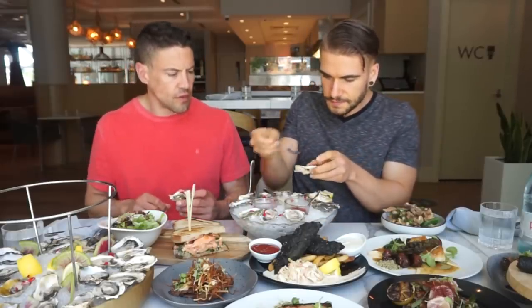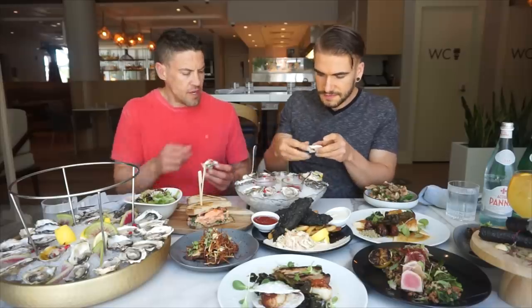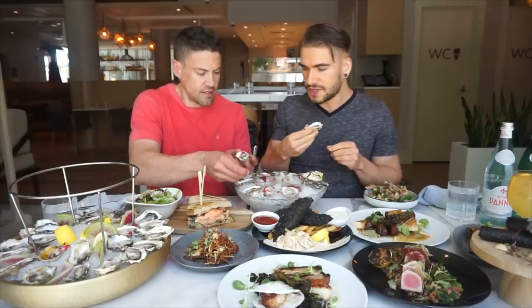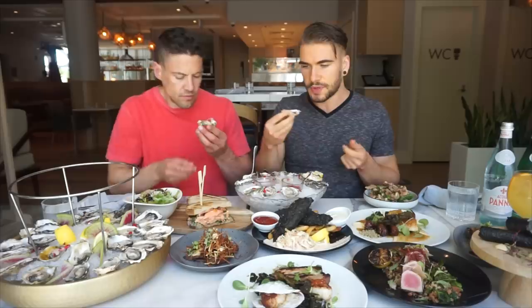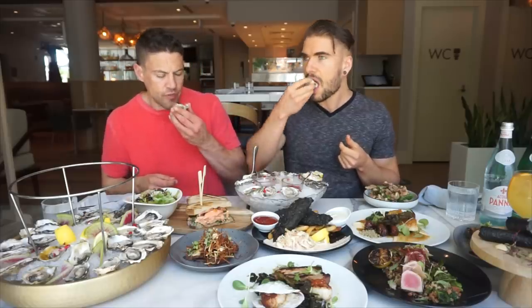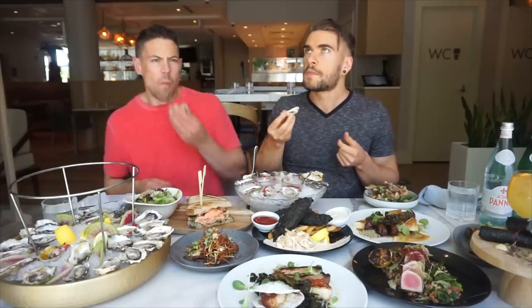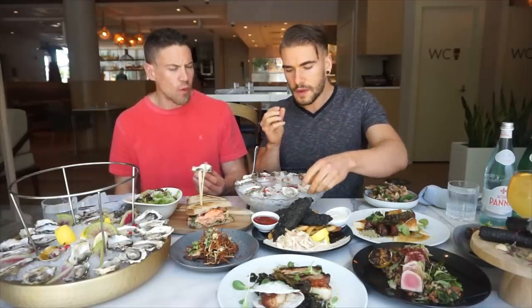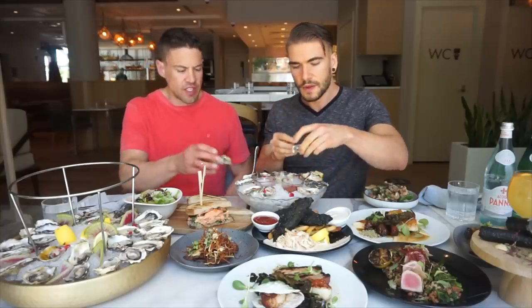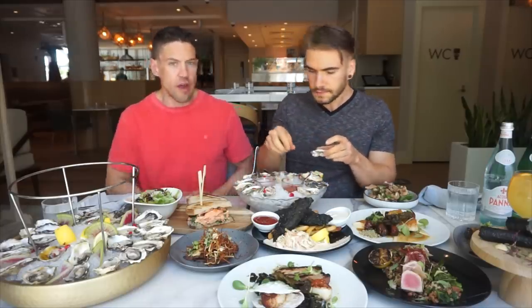Try some of that mignonette. So what is that? It's definitely like a wine or vinegar style sauce — sometimes they put different shallots in there. Mmm. Definitely a bit of red wine there. I can't get over how meaty and rich these oysters are. It's fantastic. Yeah, that's good. I like that.